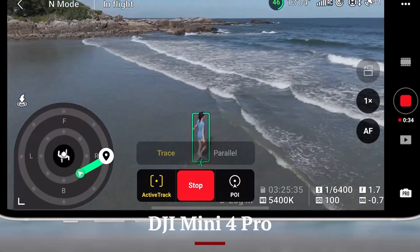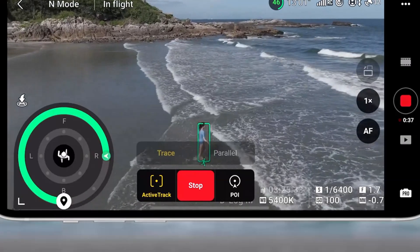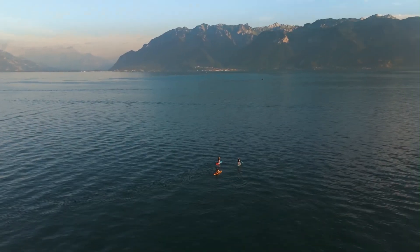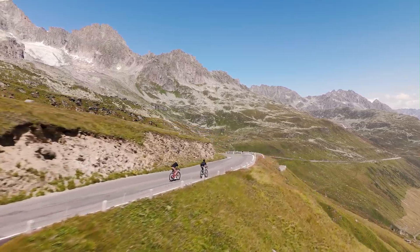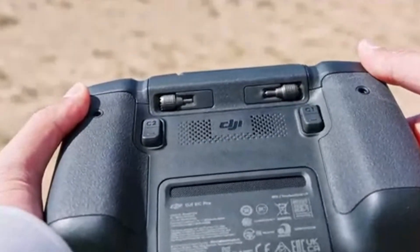DJI Mini 4 Pro. The Mini 4 Pro delivered a respectable 34 minutes of flight time with its standard battery and up to 45 minutes using the optional plus battery. While efficient, its battery drained quicker under windy conditions or heavy sensor use. Charging speed was average, taking over an hour with a standard charger.